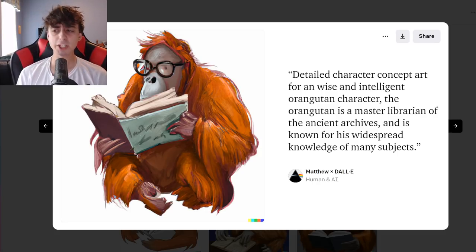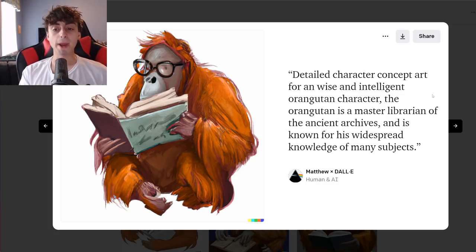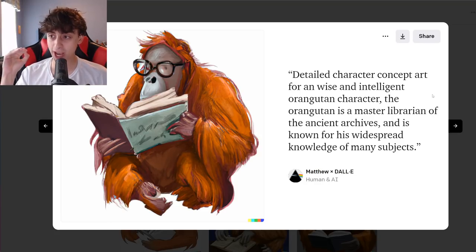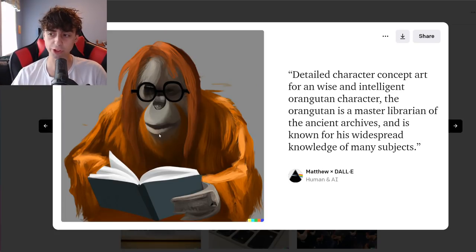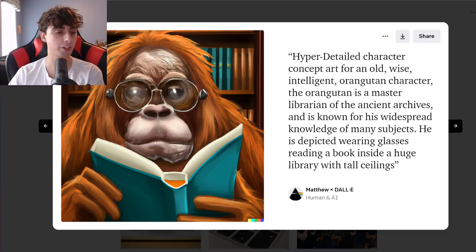I usually like to start off these videos with an interesting AI generation. As some of you know, I recently received DALL-E 2 access. It is crazy good for character generation — or character idea generation. Let's say you're writing a book, making some art of your own, or you have cool characters in your mind and you want to get them into the image space, but you can't afford professional art tools or you're not a great artist. For example, this is a character concept for a wise and intelligent orangutan who is a master librarian of the ancient archives, known for his widespread knowledge of many subjects. I think DALL-E absolutely crushed the prompt. It's a character concept on a fully white background — I really like the details. This one was super detailed.